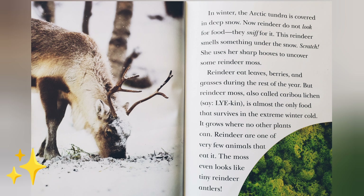Reindeer eat leaves, berries, and grasses during the rest of the year. But reindeer moss, also called caribou lichen, is almost the only food that survives in the extreme winter cold. It grows where no other plants can. Reindeer are one of very few animals that eat it. The moss even looks like tiny reindeer antlers.